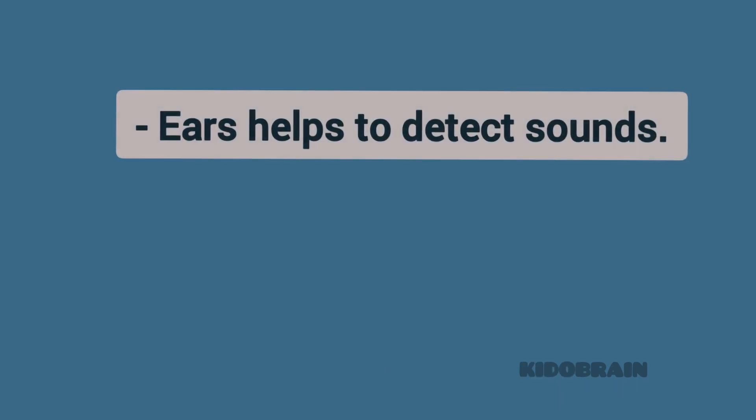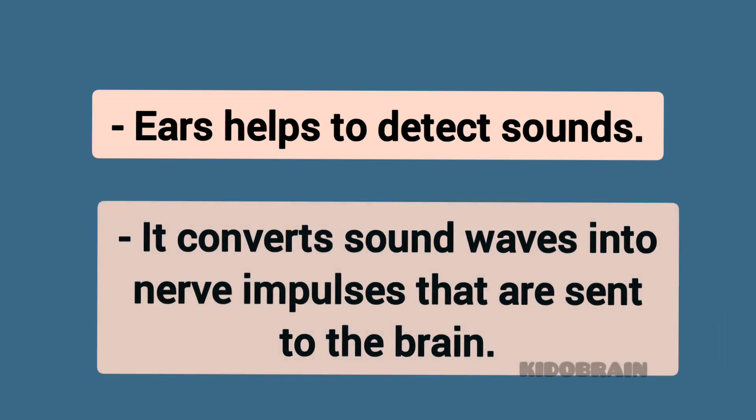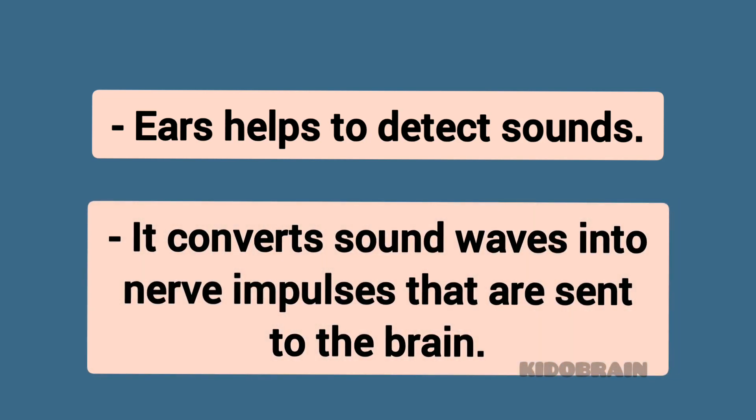Ears. Ears help to detect sounds. They convert sound waves into nerve impulses that are sent to the brain.